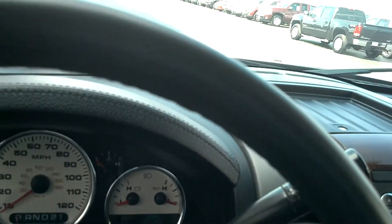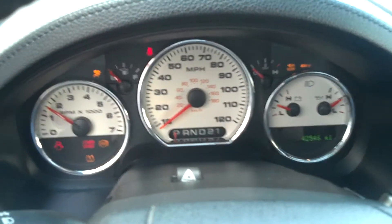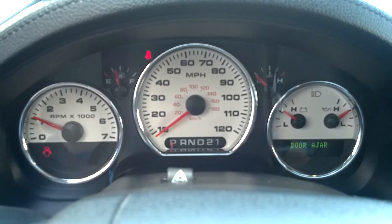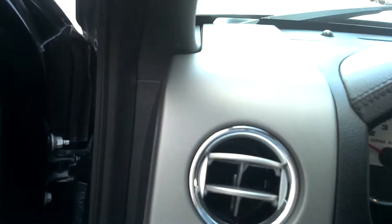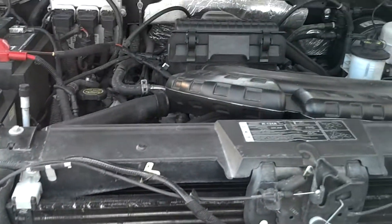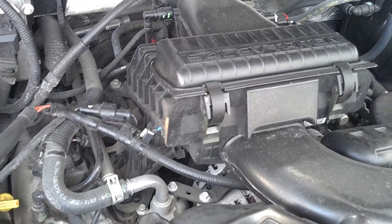Gorgeous truck. Let's start it up for you. No check engine lights — just telling me there's a door ajar and I don't have my seatbelt on, both of which are true. Let's check out the engine. This has the chrome grille as well, which is really nice looking. The 5.4 liter V8 Triton — this is the three valve version, a little over 300 horsepower.